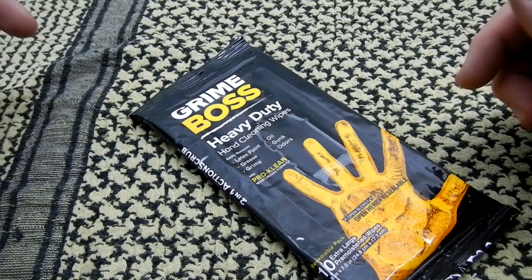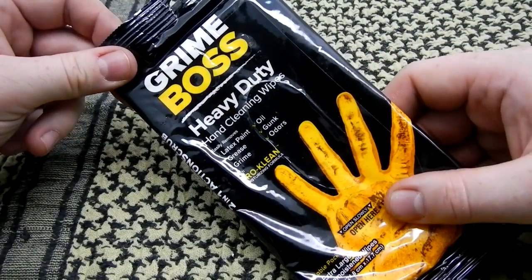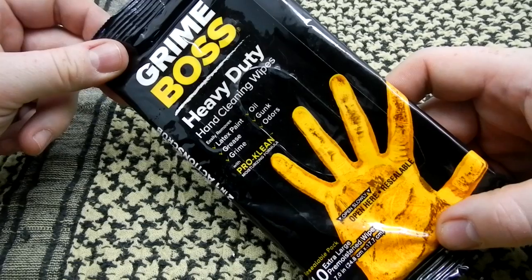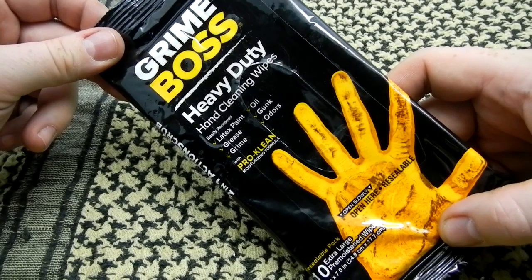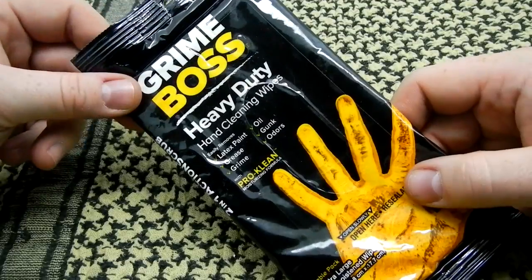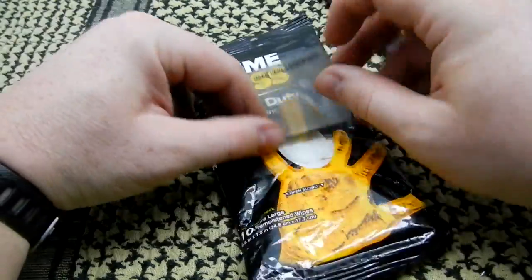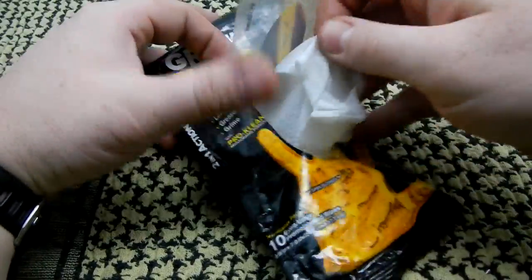It's called Grime Boss — or Grind Boss, excuse me. Like I said, after trying it, it is an effective cleaner, mostly on your hands. I've tried them to kind of clean up my face when I got back to the truck and it's a little scratchy. I do have one that's open — let's see if we can show this here.